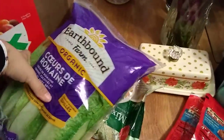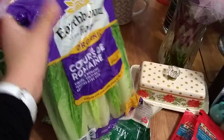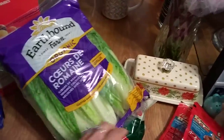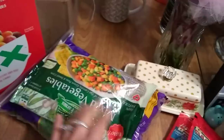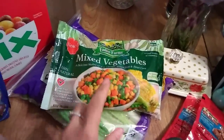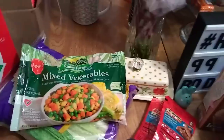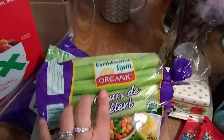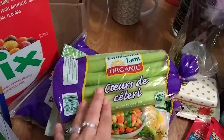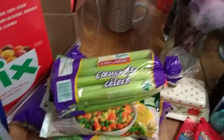I bought Earthbound organic romaine hearts — three come in a package, a pound, and I love the resealable bag. We eat a lot of salad here. Underneath it is Ollie's vegetables — I cook him brown rice, vegetables, and chicken, so I'm always buying this every week. I also picked up Earthbound Farm organic celery hearts — I love that they cut off all the leafy stuff so I don't have to.